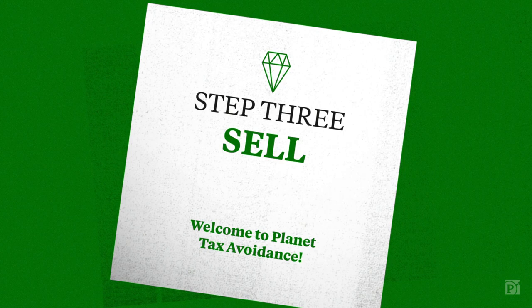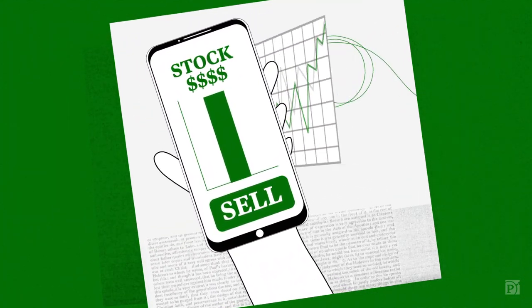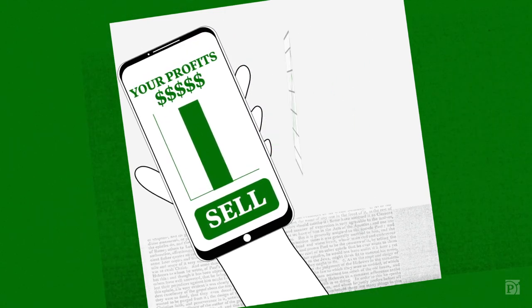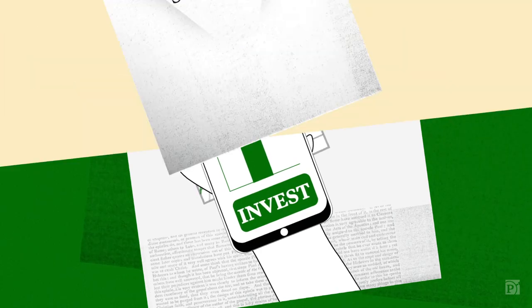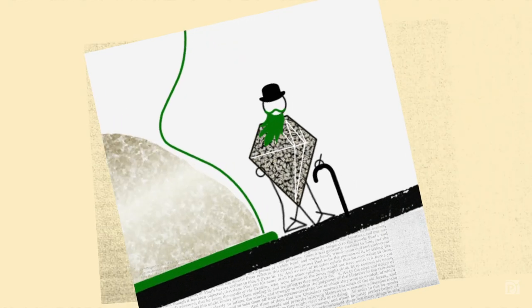Step three: sell. As the value increases, sell some shares and keep the profits in your Roth IRA. Then reinvest the money pretty much however you want. Step four: wait patiently, and at age 59 and a half, you can begin to withdraw funds tax-free. Here's an example.